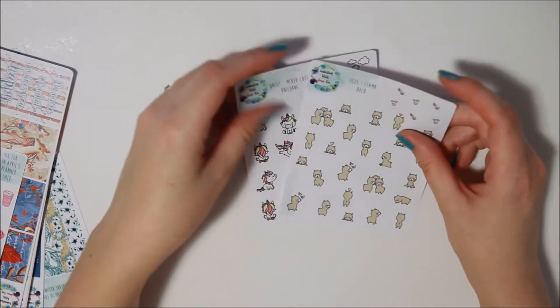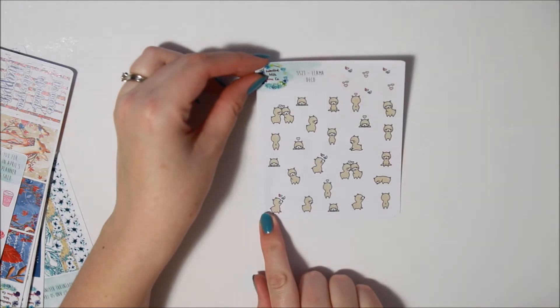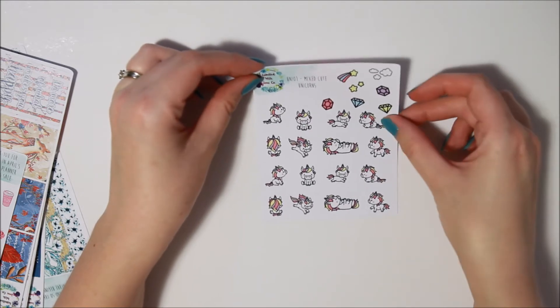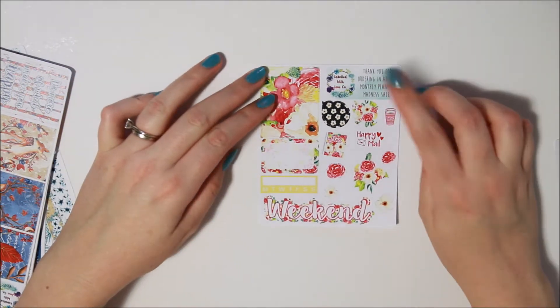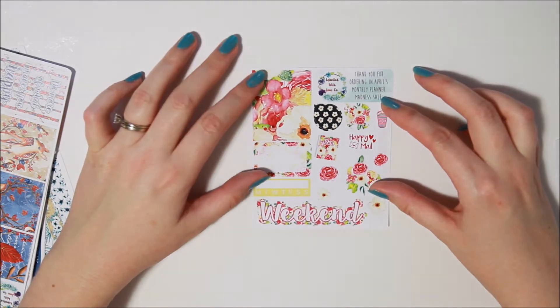I got a couple of the little deco sheets — the little llamas, they're just too cute, they kill me. And the little unicorns — these are just the mixed ones doing cute things, so cute. Then I got this thank you half sheet for ordering in the Planner Madness sale.